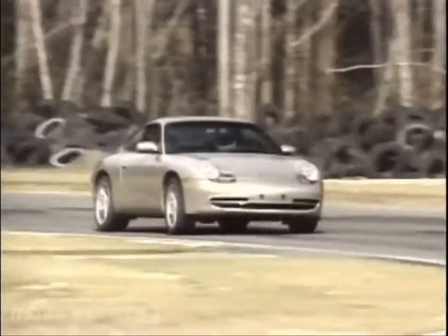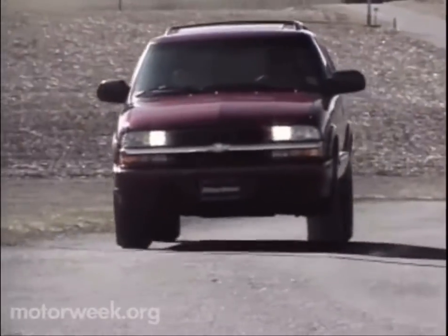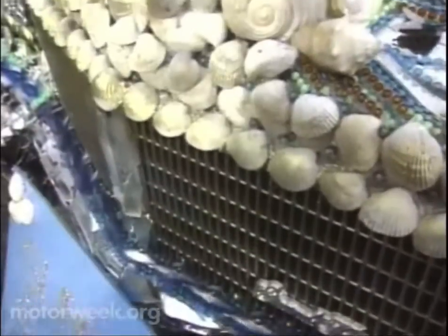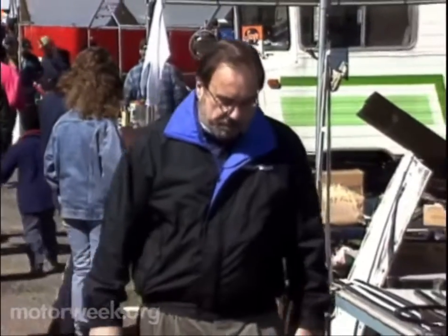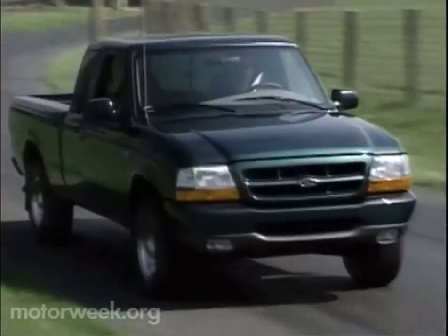I hope you'll join us next week for more Motor Week. We'll test Porsche's amazing 911 Carrera 4 and Chevy's Trailblazer Sport Utility Vehicle. Lisa Barrow tells us how autos become art, while Pat Goss visits the automotive mecca of Carlisle, Pennsylvania. Plus, we'll have another long-term road test update and all the latest motor news. I'm John Davis — we'll see you then.